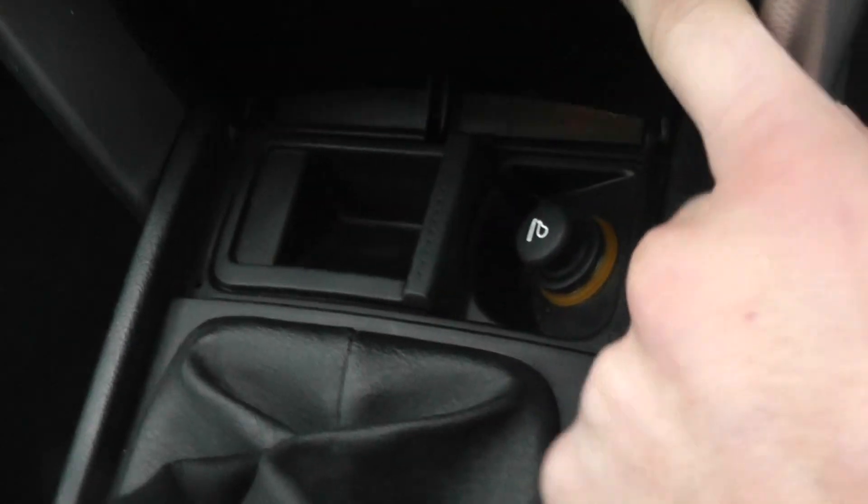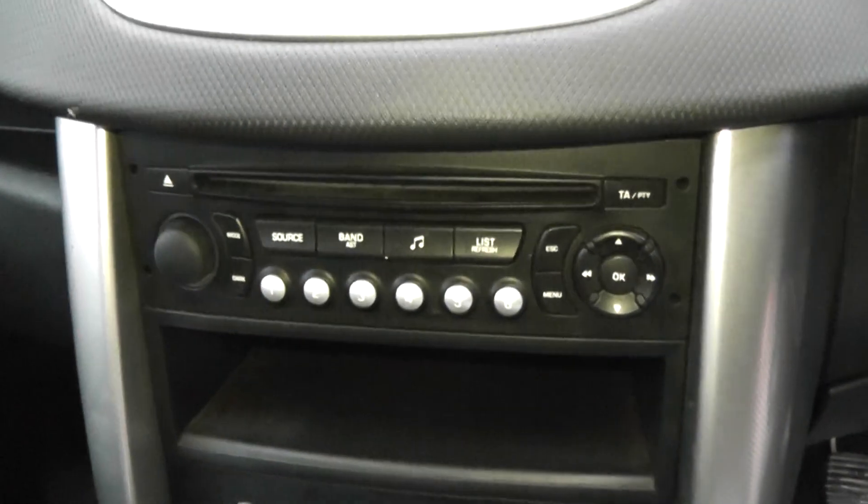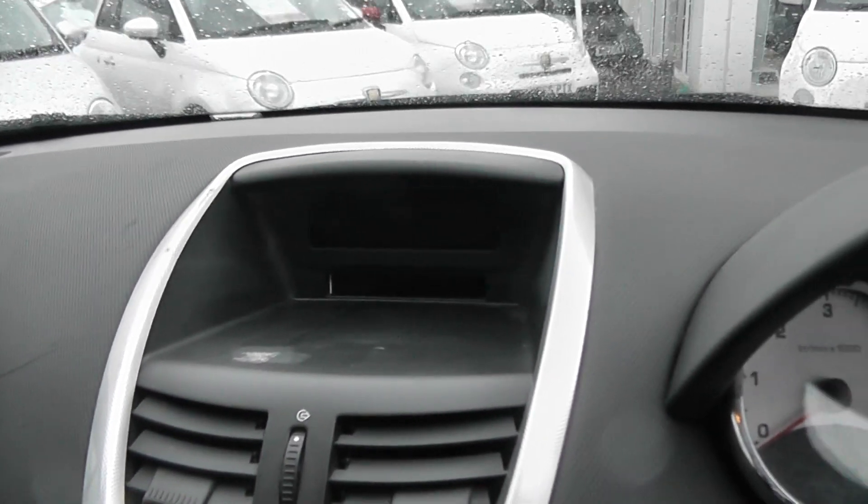It's a 5-speed manual transmission. There's also storage at the front here as well, a cigarette lighter and ashtray. You have air conditioning, heating, a CD player and radio, and a digital clock at the front which shows you the radio station, the temperature and things along those lines.